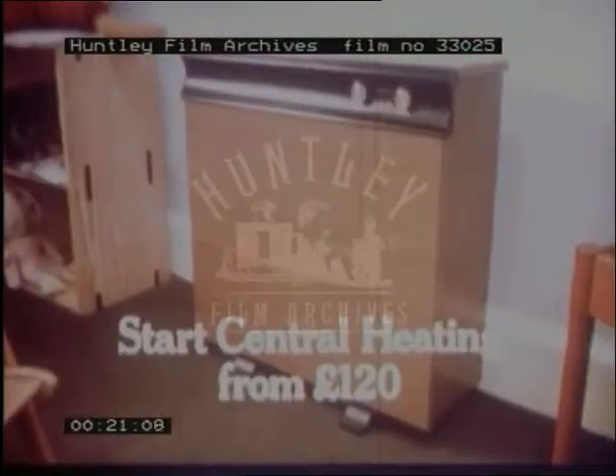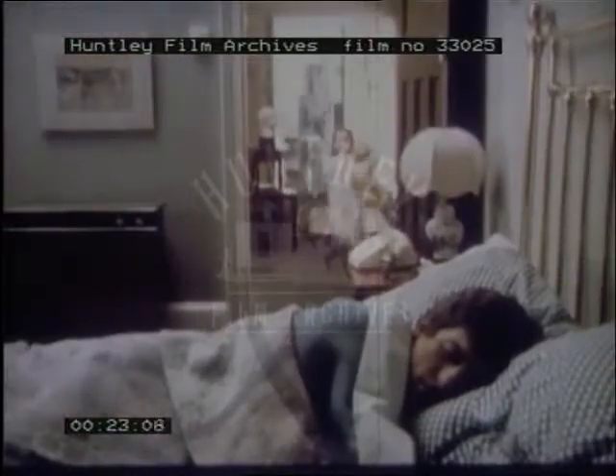It doesn't have to be like this, and it won't cost you the earth to change it. You can start electric central heating from only a hundred and twenty pounds with two storage radiators, and this includes installation. They're clean, safe, and easy to maintain, and you can add to them whenever you want.